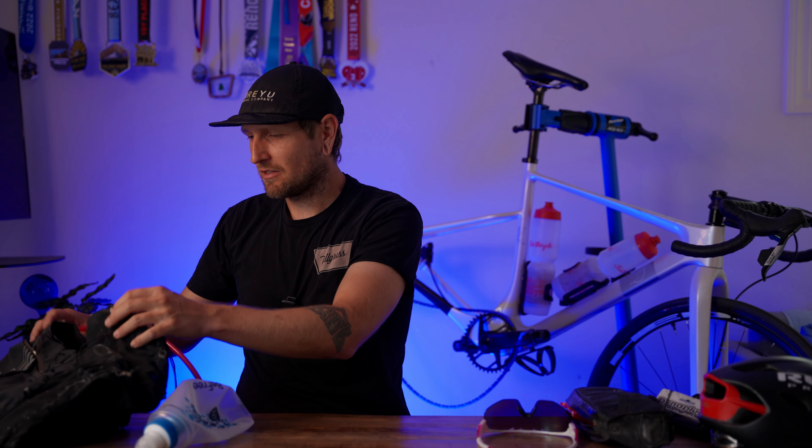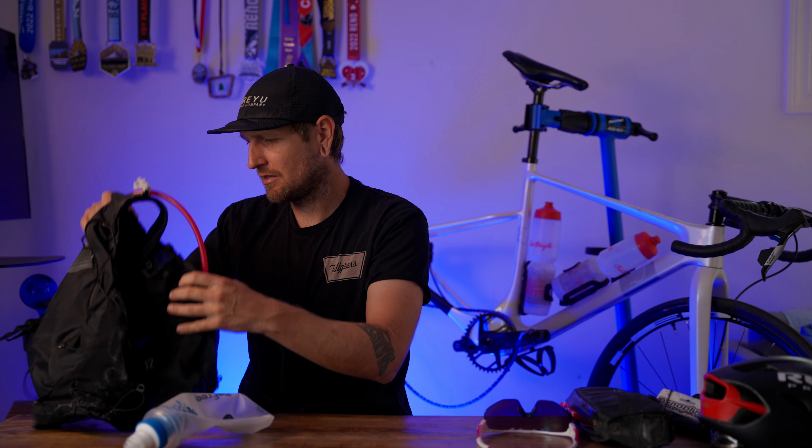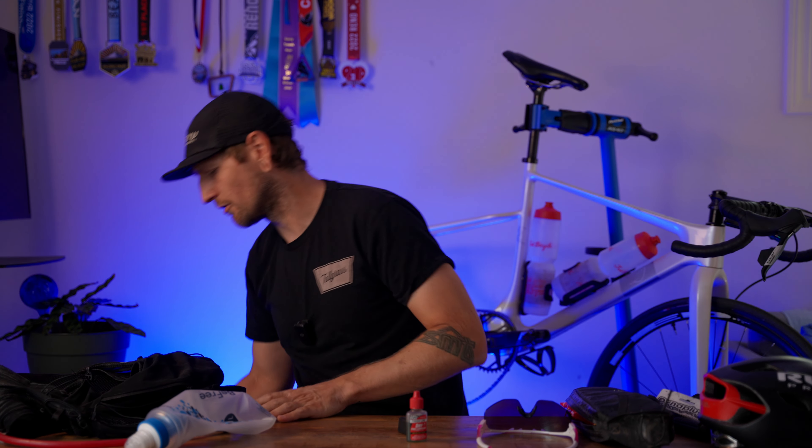A few more extras I carry in my hydration vest: I always carry chain lube — absolutely essential in the desert where chains dry out super fast. I've seen people come out with waxed chains that didn't sound great by the end. I also always carry a spare SRAM battery just in case, even though it's never died on me. And I always have a small bottle of sunscreen — out in the desert you fry pretty quick.